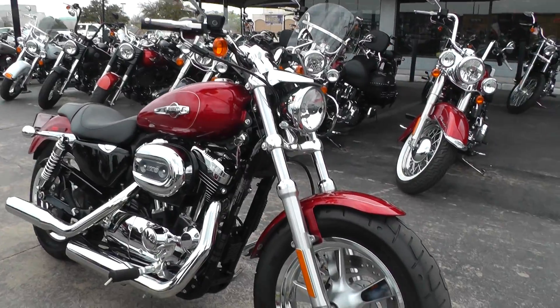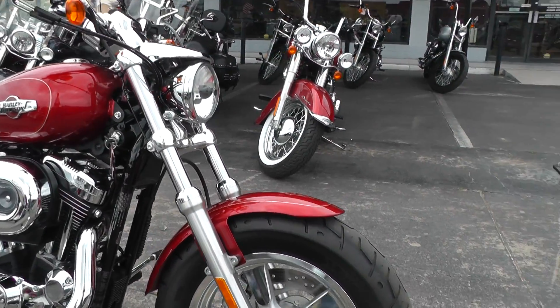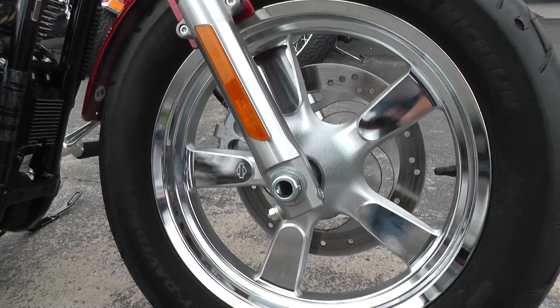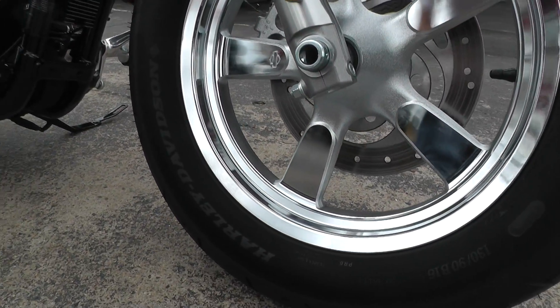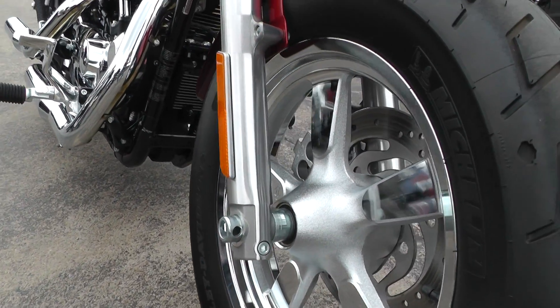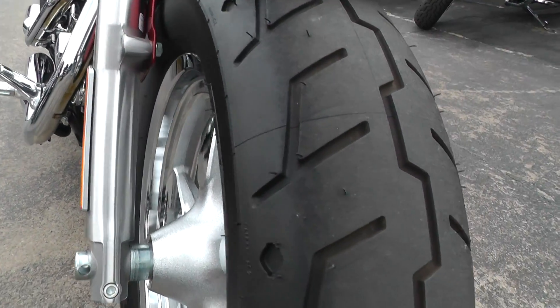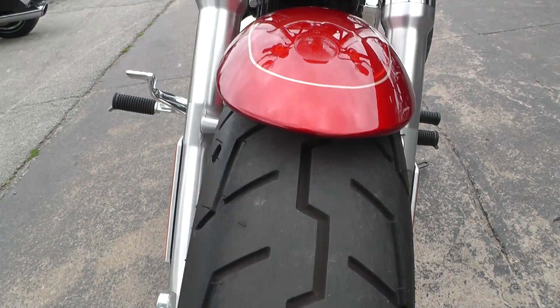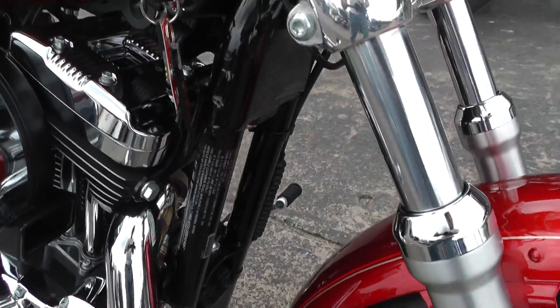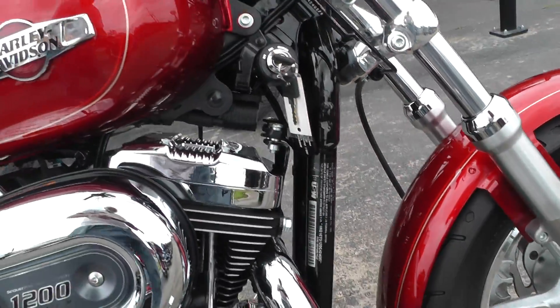Beautiful bike, it's a fat tire Sportster with an aluminum five-spoke mag rim up front, and a matching rim in the back as well. You can see the tires still have the knobs on them, just like new. The paint is like new on this bike, very low mileage.